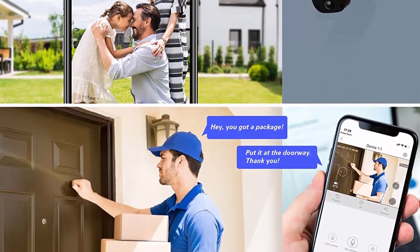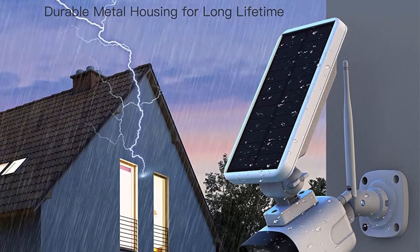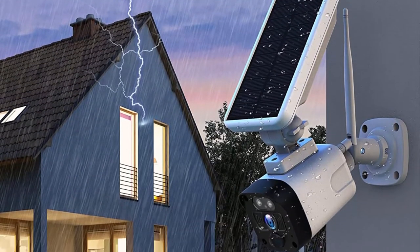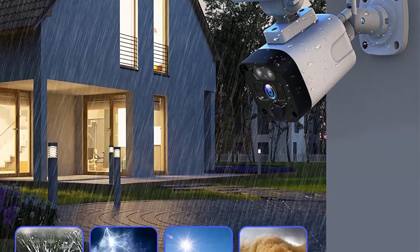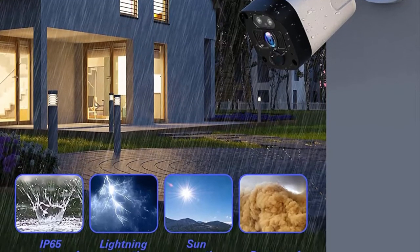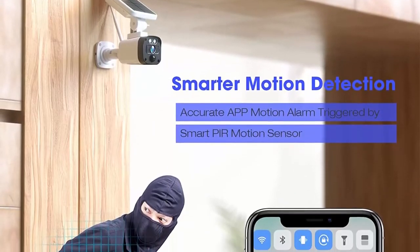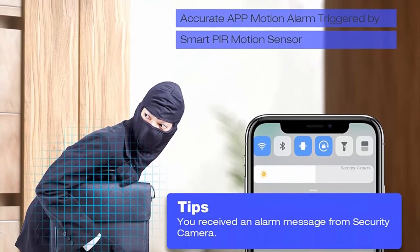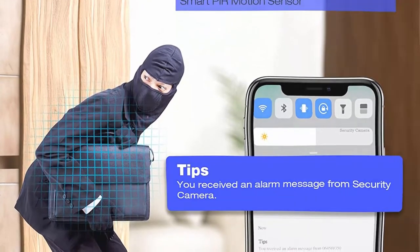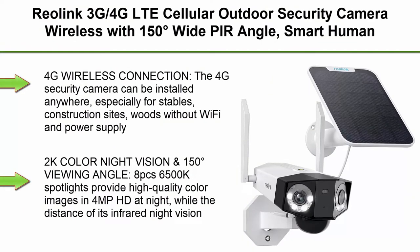The IR cut automatically adjusts to night vision mode in low-light conditions, allowing you to see more valuable details around the clock. The smart PIR human motion detection system captures people or animals only and sends your phone a 10-second video recording automatically when triggered — no more false alerts caused by insects, branches, and so on.